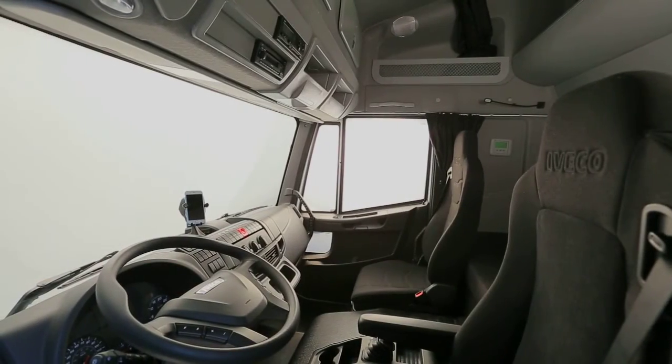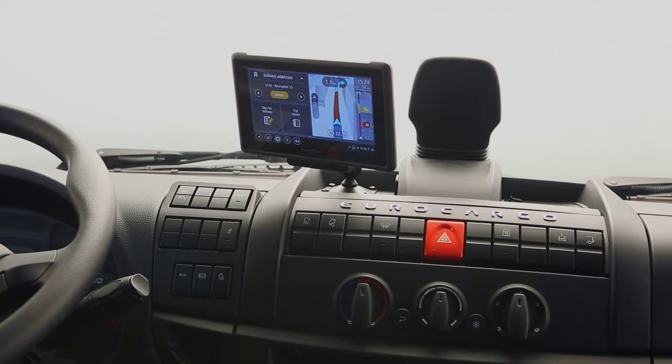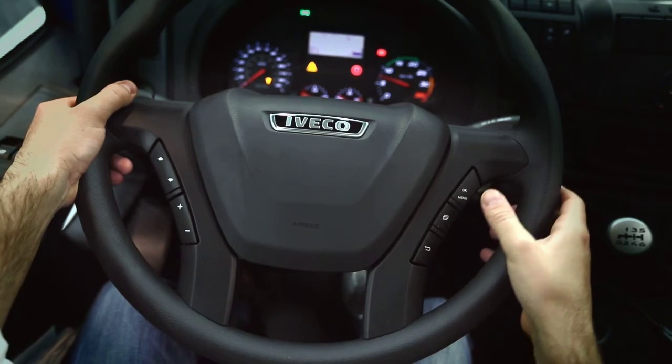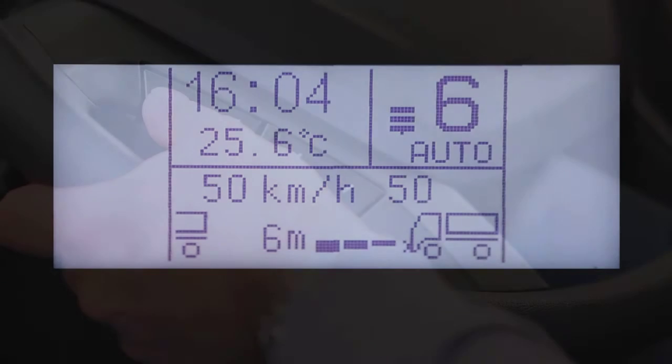The compact and straightforward dashboard is ergonomic and comfortable to use thanks to its comprehensive and functional instrumentation. The new steering wheel has controls that allow the selection and management of the display functions, the radio and the telephone system.